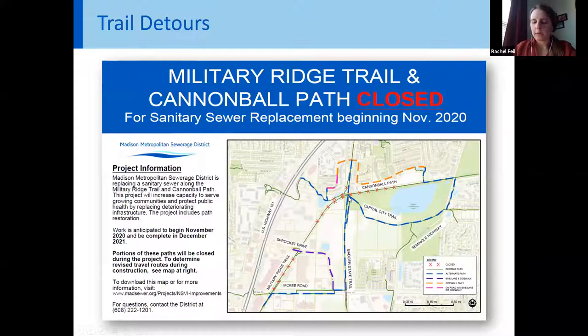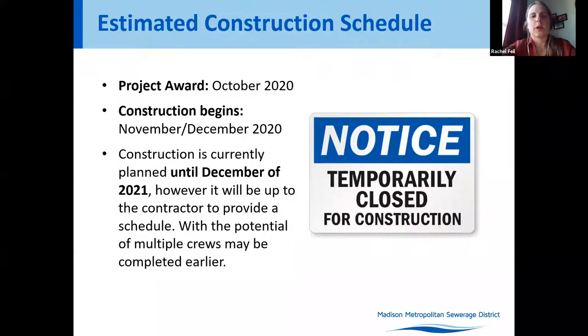If you have feedback on the detours, use the form at the provided link — feedback is due by end of day this Saturday. The project will go out to bid this fall with a potential project award in October. Construction is anticipated to begin in November-December and is planned through December 2021. However, it will be up to the contractor to provide the exact schedule, with the possibility of finishing earlier with multiple crews.